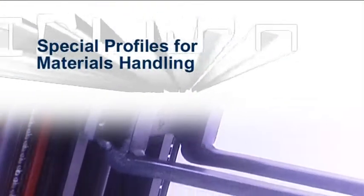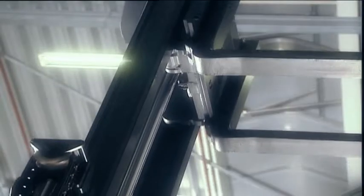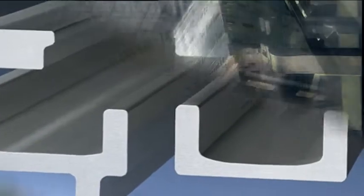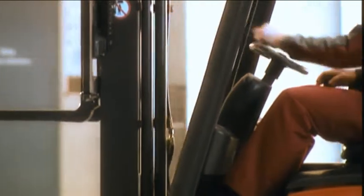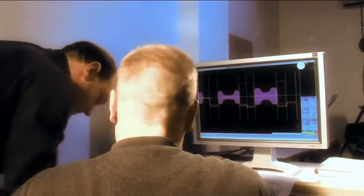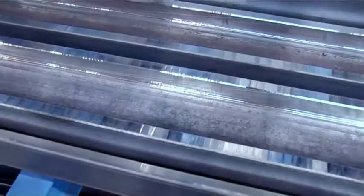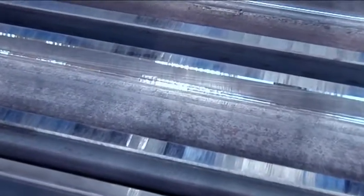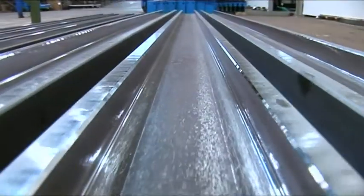In general terms, everywhere where goods are transported or stored, individual profile solutions come into play. High precision special profiles which, with their tight tolerances, capably combat extreme demands on a daily basis. We have succeeded in bringing our production processes and manufacturing techniques close to perfection, particularly in the fields of materials handling — achieving even tighter tolerances, a further increase in production quality and thus a significantly higher wear resistance.